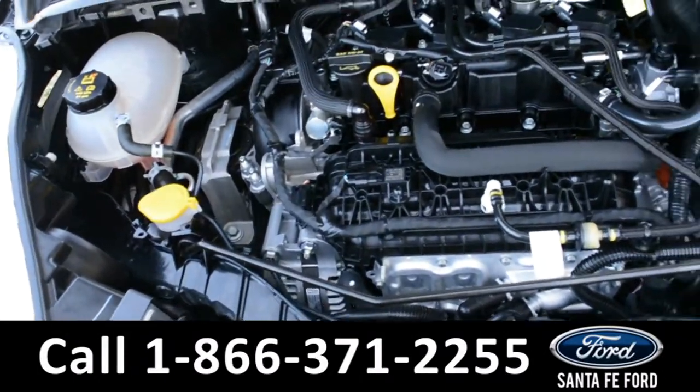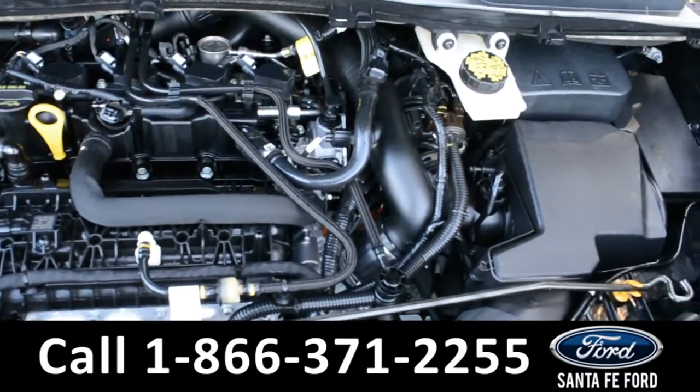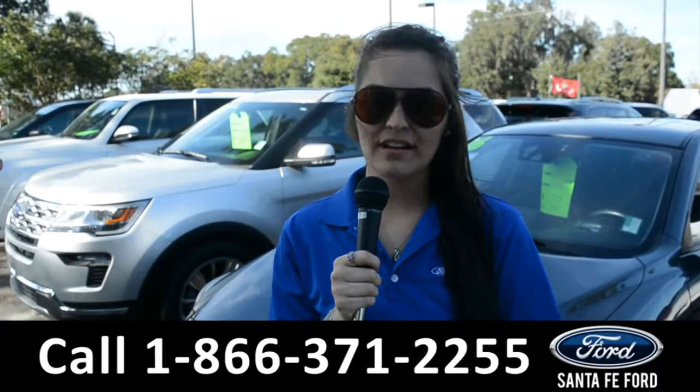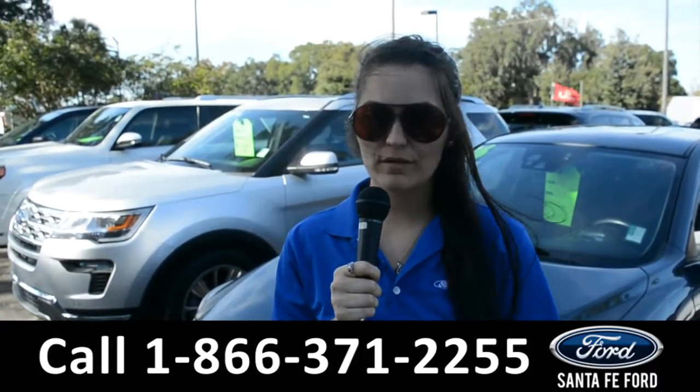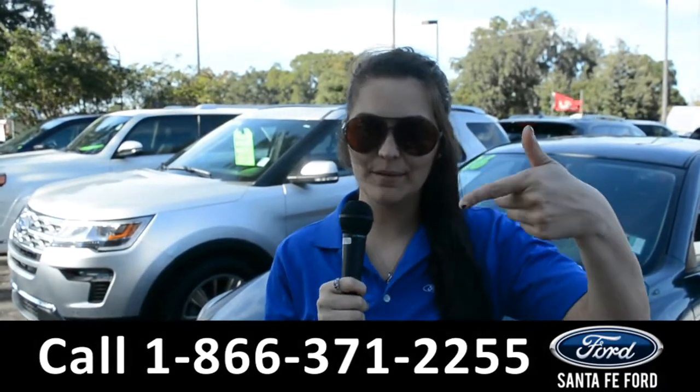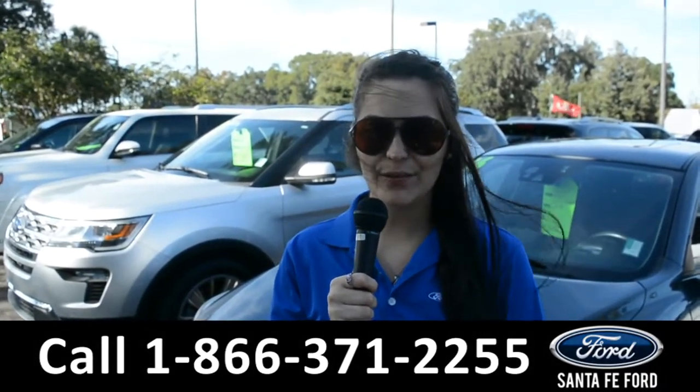Under the hood is an I-4, 1.5 liter engine. For more information on this 2019 Ford Escape, remember to visit us online at SantaFeFord.com, or give us a call at the number below. My name's Cheyenne, thanks for watching.